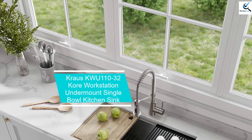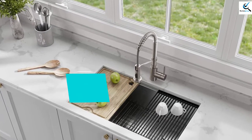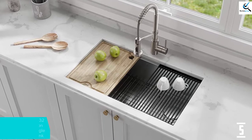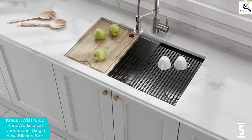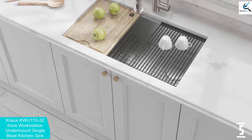Starting at number 5, we have the Krause KWU 110-32 Core Workstation Undermount Single Bowl Kitchen Sink. The Krause KWU 110-32 comes with an added ledge that allows it to slide with ease and fit your sink perfectly.